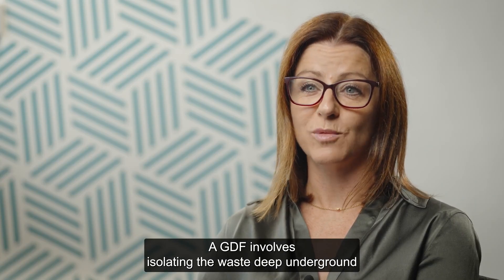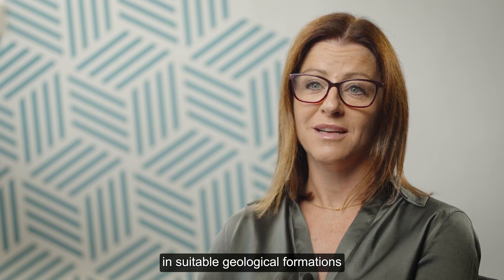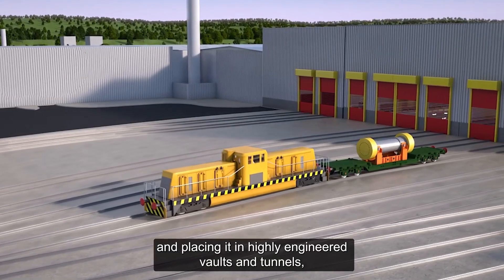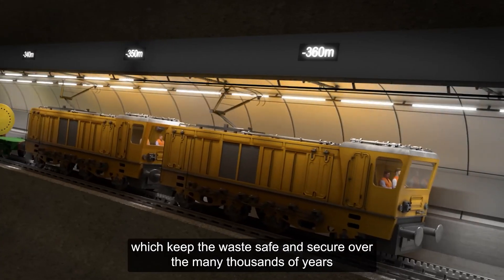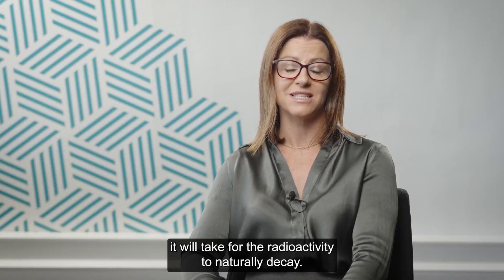A GDF involves isolating the waste deep underground in suitable geological formations and placing it in highly engineered vaults and tunnels, which keep the waste safe and secure over the many thousands of years it will take for the radioactivity to naturally decay.